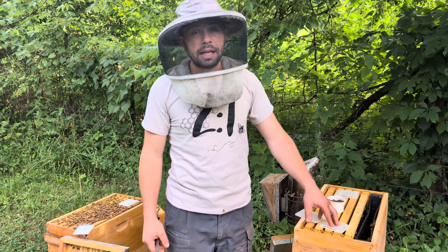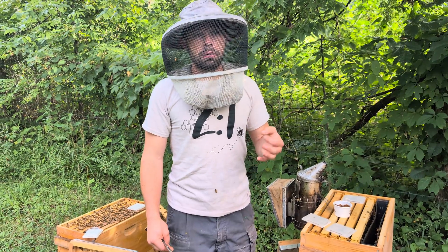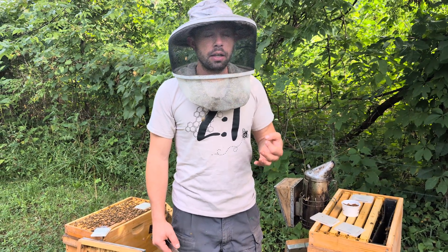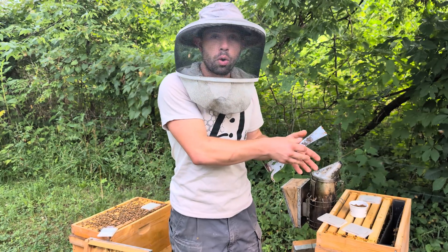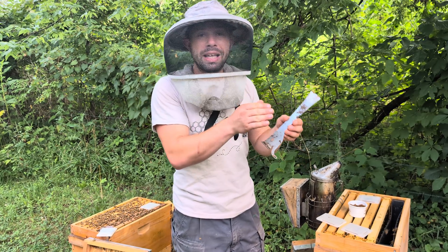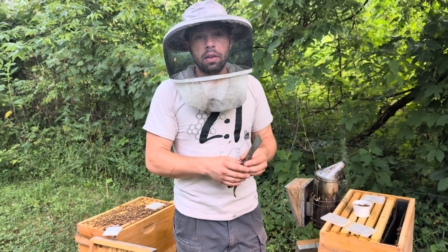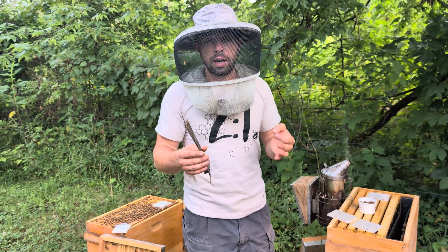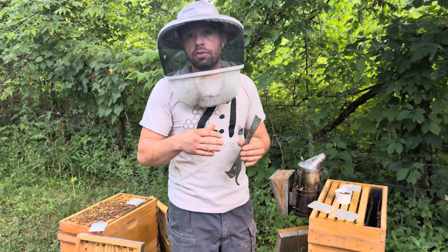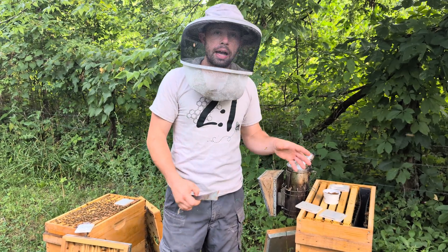When I'm making up mating nucs or splits in early summer when beetle pressure is rising, those little nucs go through a period of weakness as a new queen comes back or a new queen takes over and starts laying. Beetles can detect the strength of a colony and detect these weaknesses, so it's really important for those small colonies to have this extra protection.